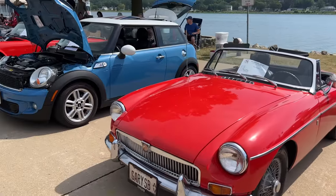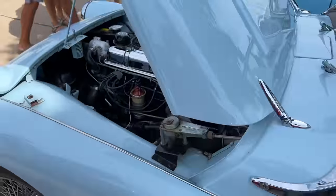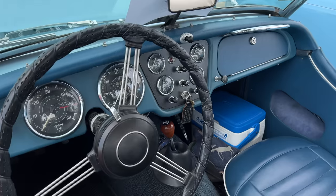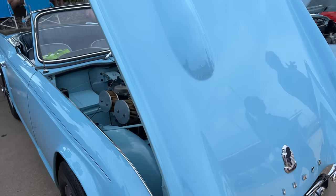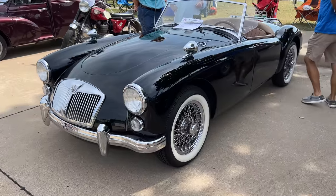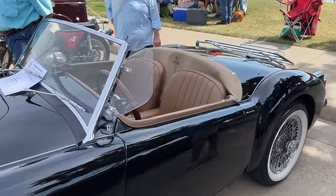We've got an MGB Roadster, a Mini Cooper, another TR6, and a TR3 next to that — this one looks like an older restoration. It's good to see the original temp gauge; those are getting rarer and harder to find as they break. Triumph TR4 next to that, and a TR6 next to the TR4. And then an absolutely gorgeous MGA with white wall tires. I know it's an American thing, but I think the cars look good with the white walls.